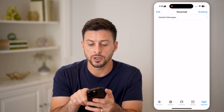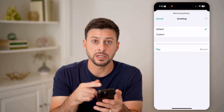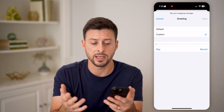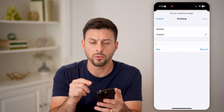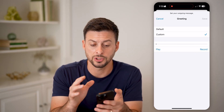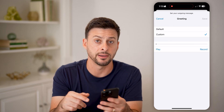Another thing we're going to do is tap on Greeting at the top right. You want to make sure that there's a greeting set up — essentially, when someone calls you, this is what it will play before they leave a message. I have a custom one recorded. You can always record a new custom voicemail greeting, and sometimes this fixes any kind of issue. Record a greeting by tapping the record button, then hit Save.